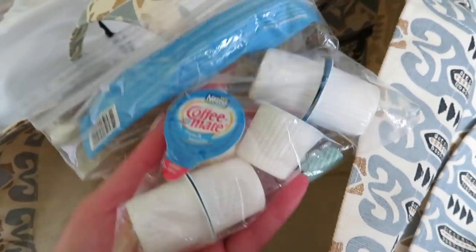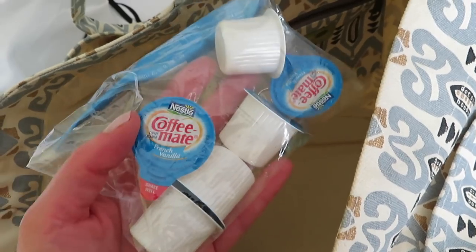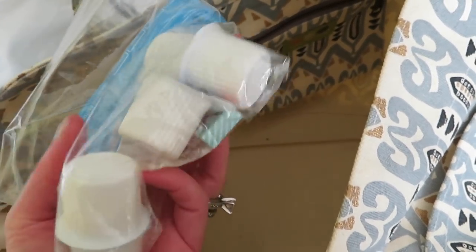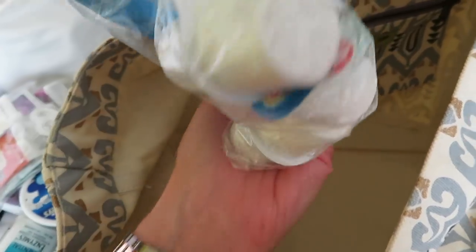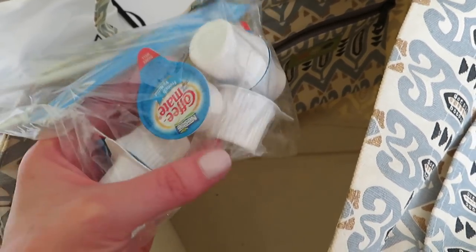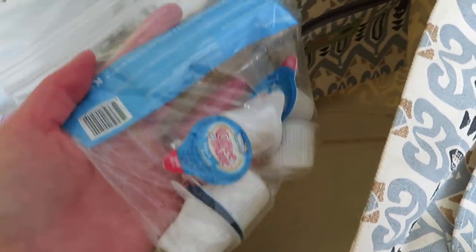If you can't have dairy creamer, you never know if a hotel will have Coffee Mate or only half and half. I never know if there'll be a Starbucks nearby, so I bring my own non-dairy creamer. I like the vanilla. I also bring collagen peptides to put in my coffee. I had shown before how I store these in my Yeti cup when we fly so I don't have to worry about them breaking. We're here for three nights, so I might want my own creamer. That's everything in this bag.